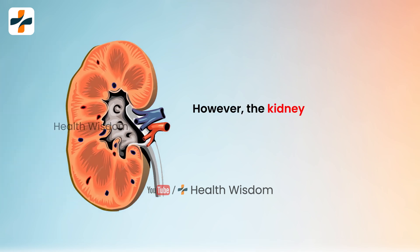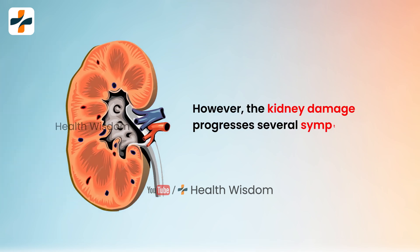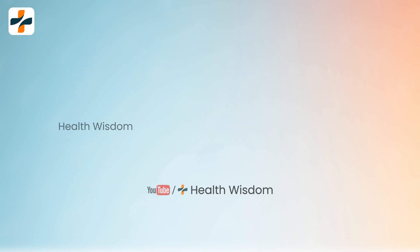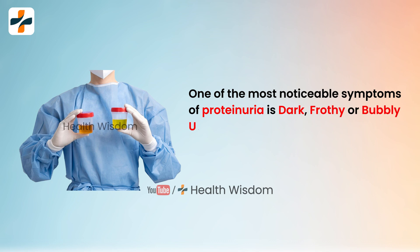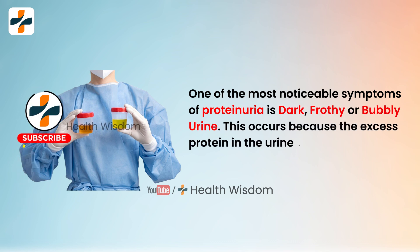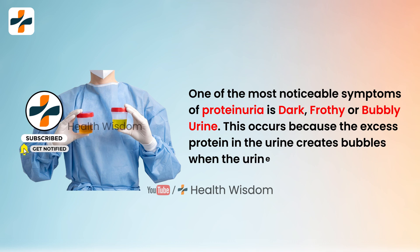As kidney damage progresses, several symptoms may become evident. One of the most noticeable symptoms of proteinuria is dark, frothy, or bubbly urine. This occurs because the excess protein in the urine creates bubbles when the urine is excreted.